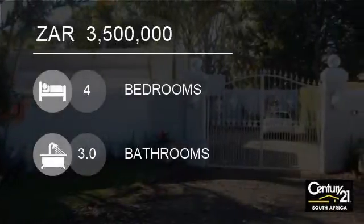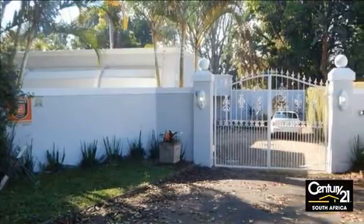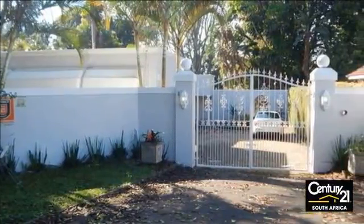Welcome to this four-bedroom house for sale in Kloof, KwaZulu-Natal, South Africa, for R3,500,000.